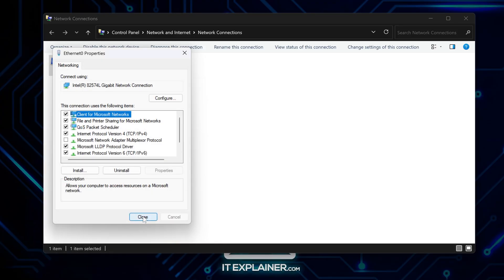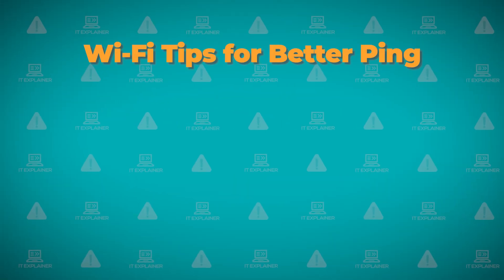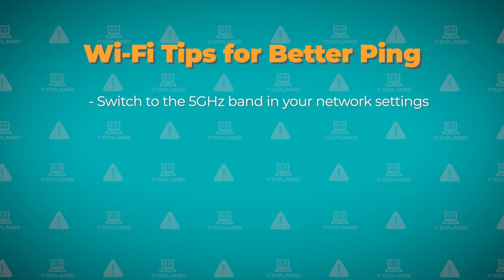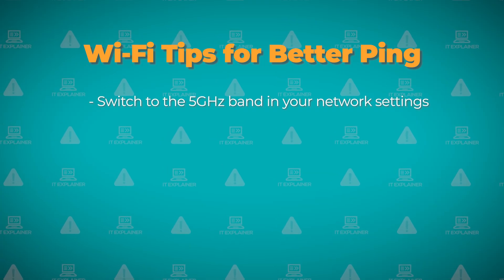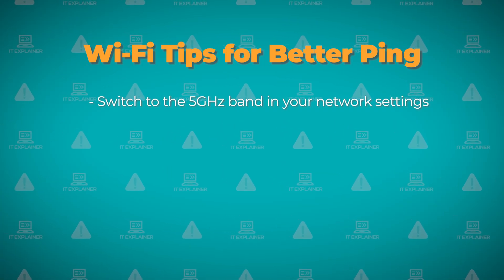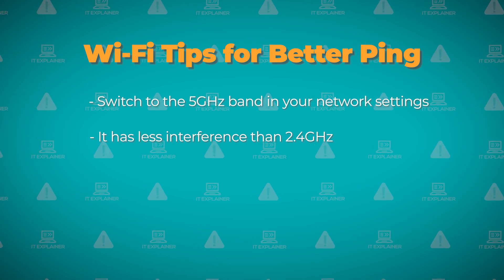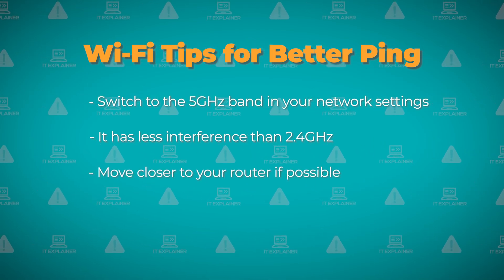These DNS servers are just faster at looking up websites. If you're on Wi-Fi, try switching to the 5 GHz band in your network settings. Most routers broadcast both 2.4 GHz and 5 GHz, but 5 GHz has way less interference from other devices. You can also try moving closer to your router if possible.